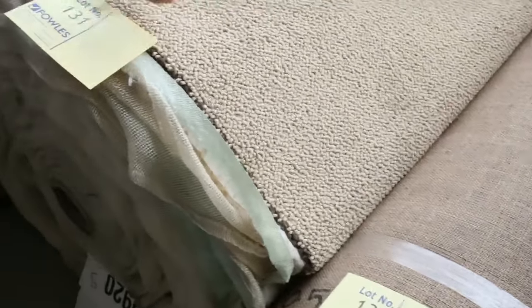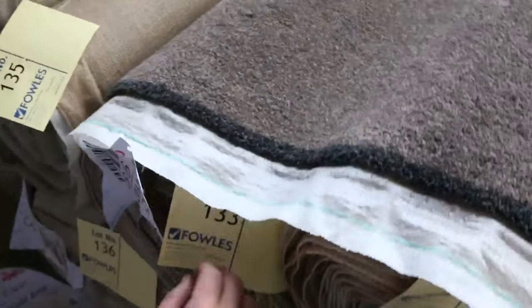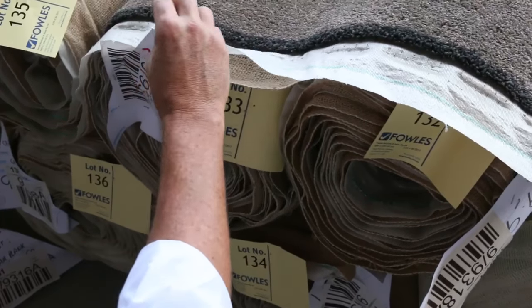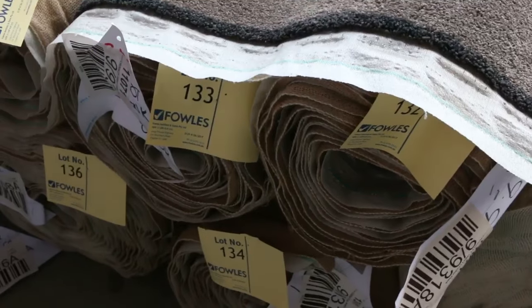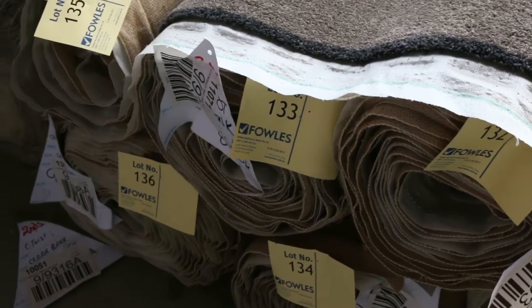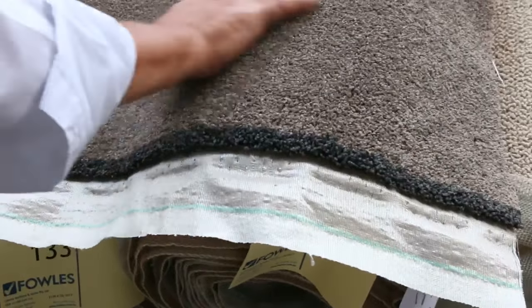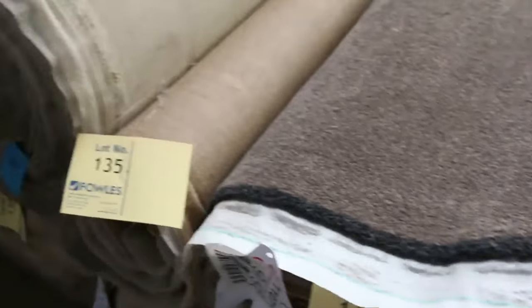Some really nice thick loop piles here — lot number 131. This one also has a really good quantity — lot number 132 through to lot number 136. We've got a solution dyed nylon carpet again, a 48-ounce carver, good mid-range. Once you add all those up that's going to give you somewhere around about 40 meters plus. It's a really nice sort of taupey mushroom color — very popular — and I reckon around about the $40 to $50 meter mark.